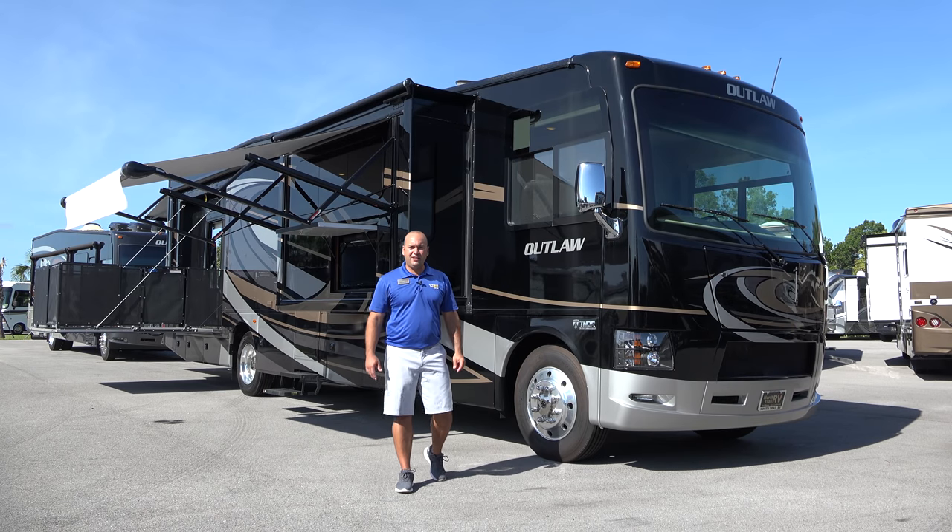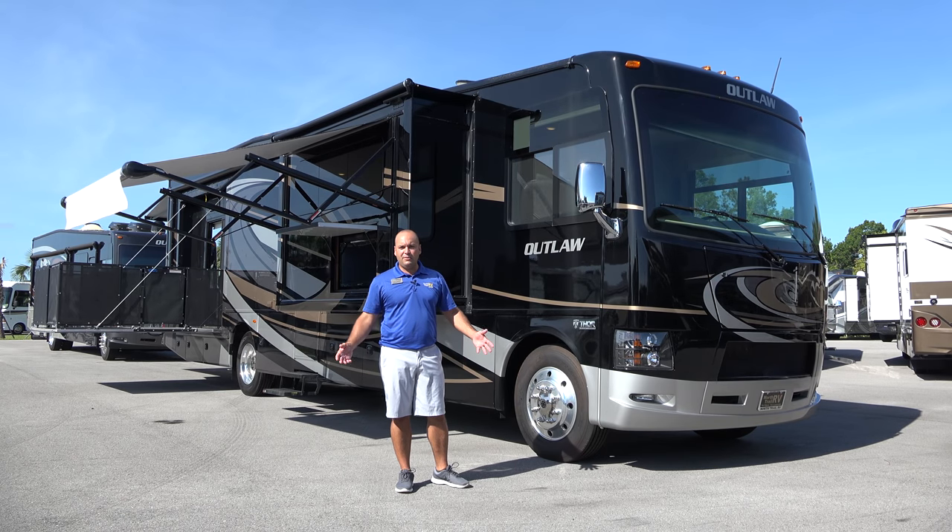Folks, I want to thank you once again for tuning in to North Trail RV Center. My name is George and today we're going to be looking through the Outlaw 37GP.